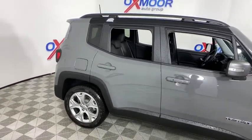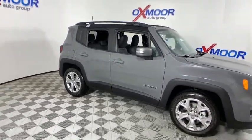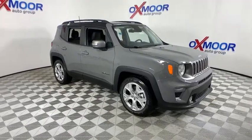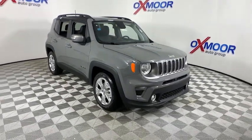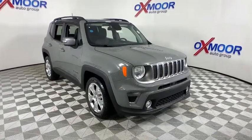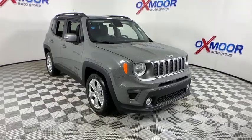Your new ride is just a phone call away. The Jeep Renegade.